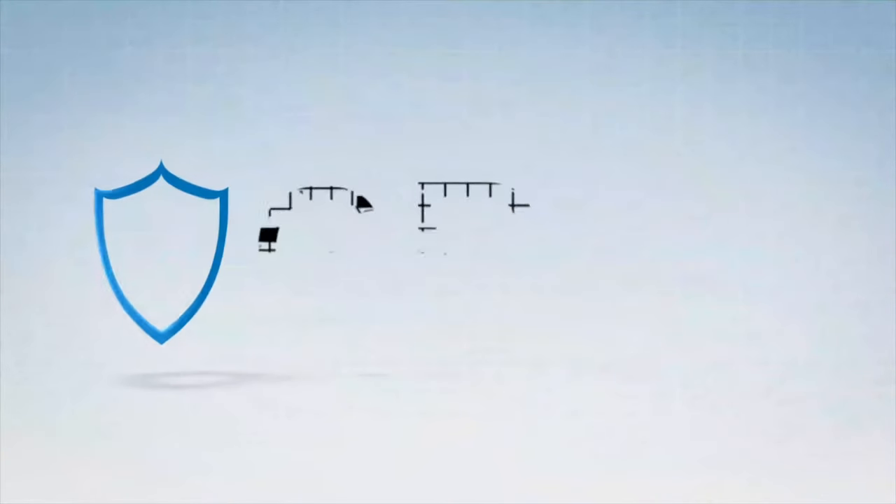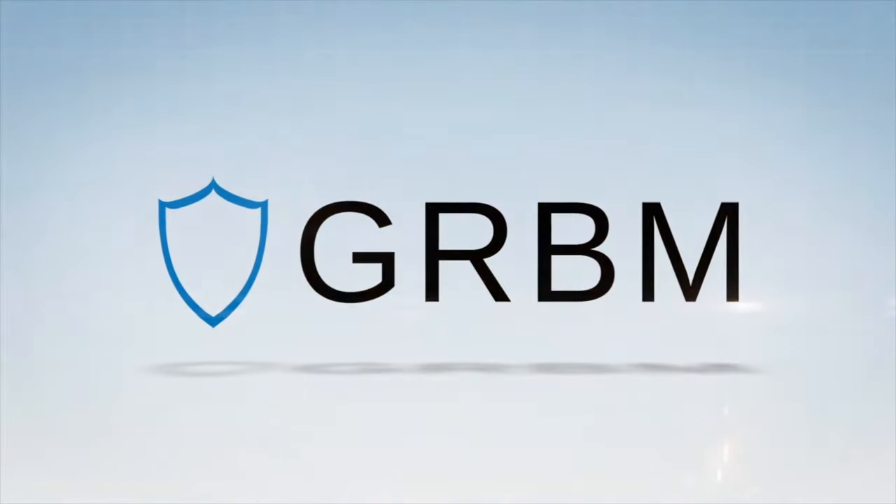Have you ever wondered how much general contractor's insurance costs in New York? Well stay tuned, because that's what we're going to talk about today. Hey guys, what's going on? Rob here with GRBM, and today we're talking about how much general contractor's insurance costs here in New York.